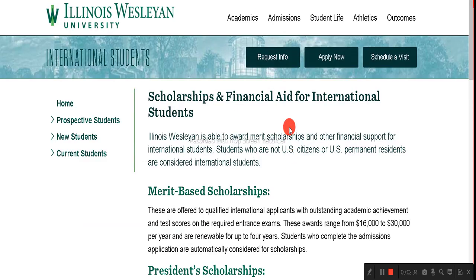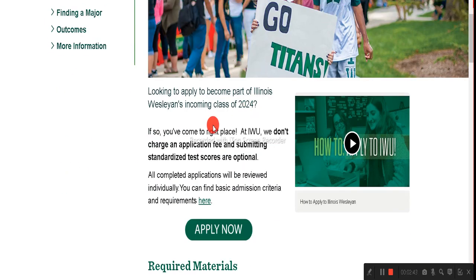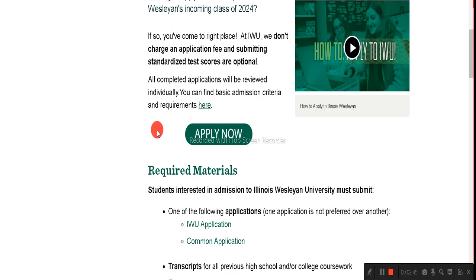On the top menu you can see the 'Apply Now' button in the center — click on it. Once you click that, you can check the applying for admission page with all the information. At the top you can see the application form button again, so click on the 'Apply Now' button once more.